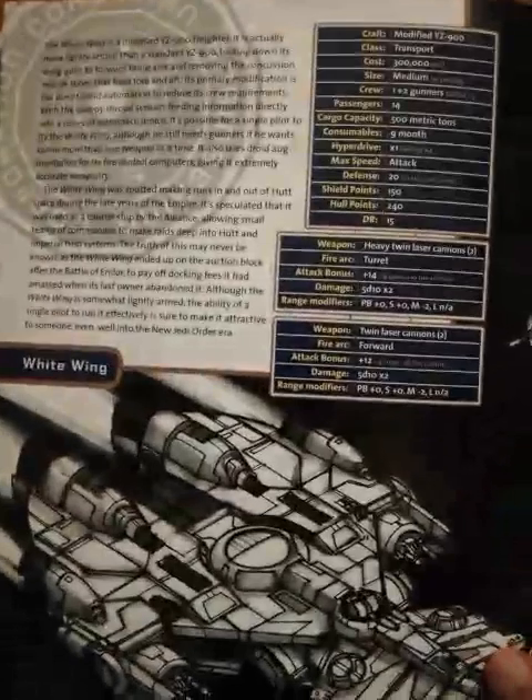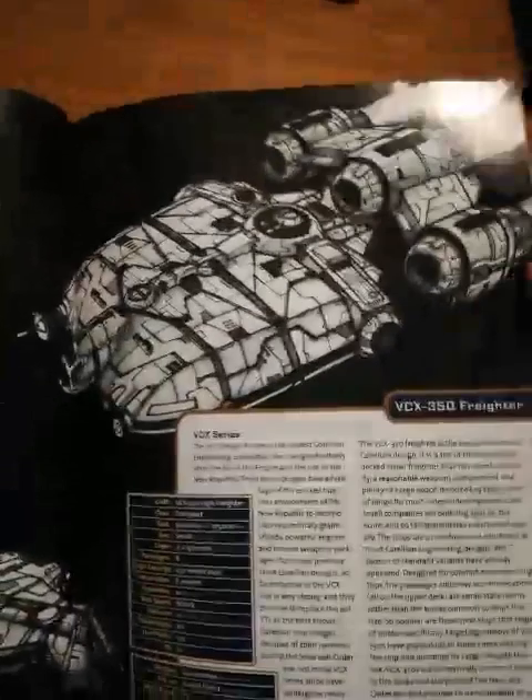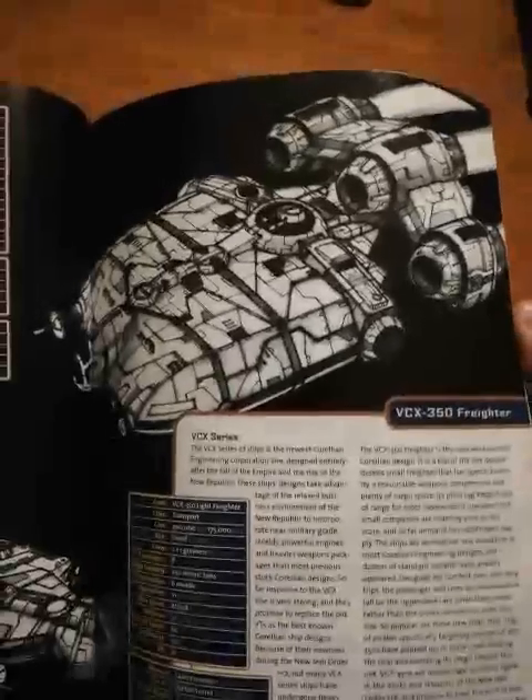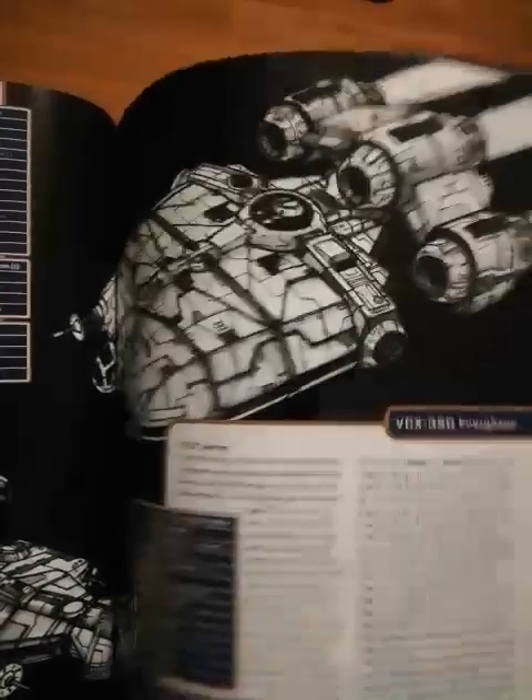Here's another one with a fearsome frontal armament — I'm sure it's not for pirates and not for stopping people from pulling you over. This one's just a relatively normal freighter, and when I say relatively normal, I mean there's no such thing as a normal Corellian ship — they're all modified to some extent.